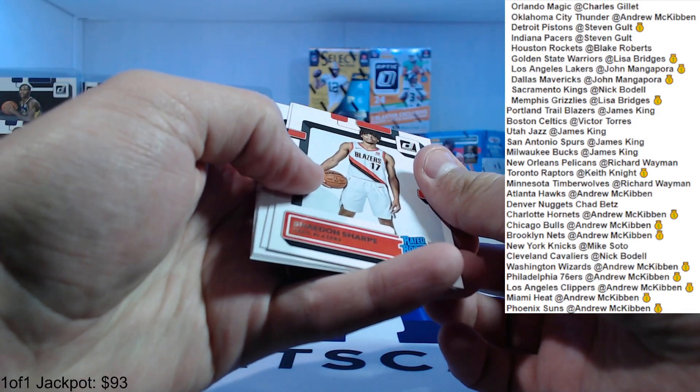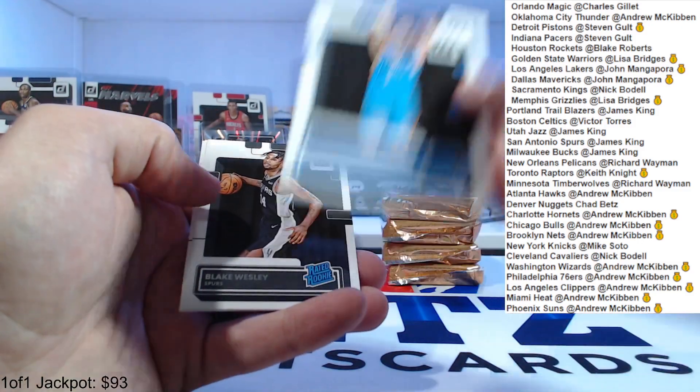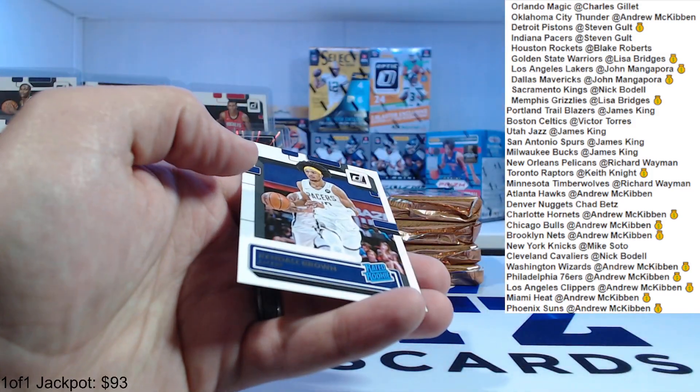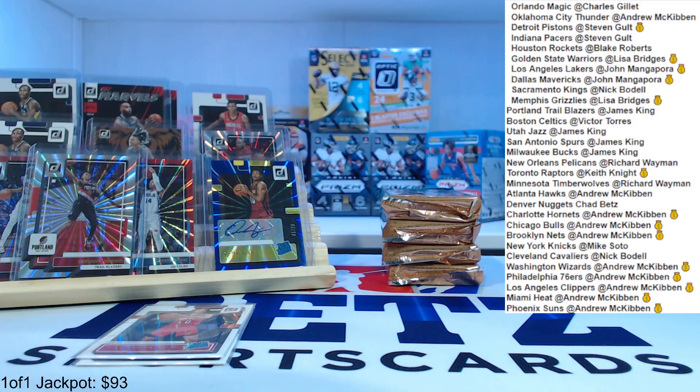Shannon Sharp, Peyton Watson, Chet — that is Chet. Blake Wesley and Kendall Brown. We got all the top rookies that we're looking for up there. Josh Giddey purple press proof.